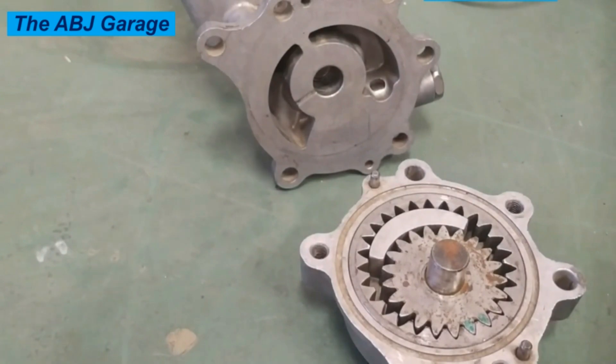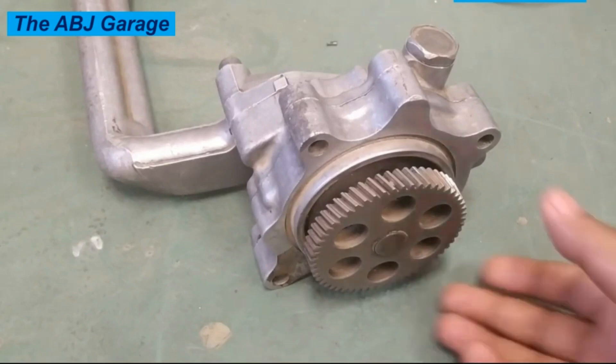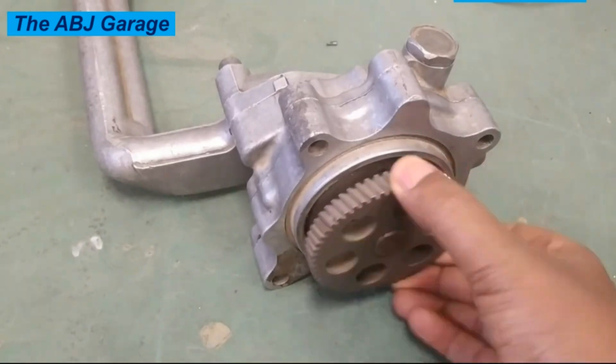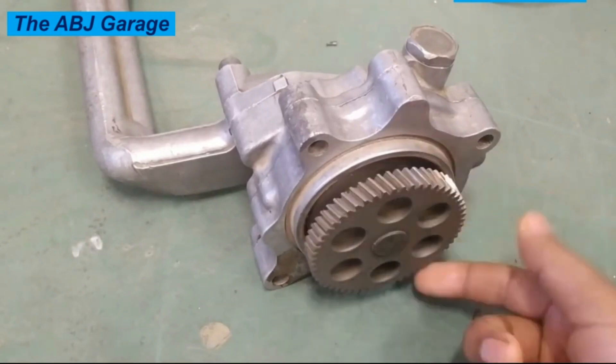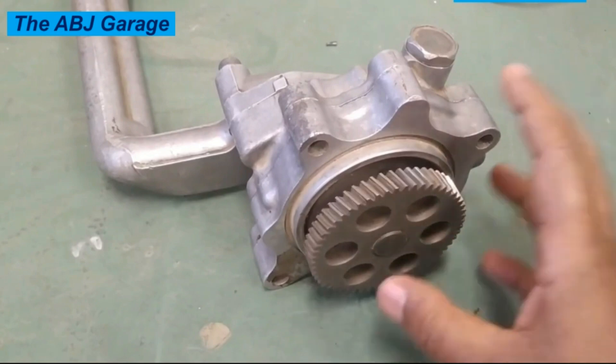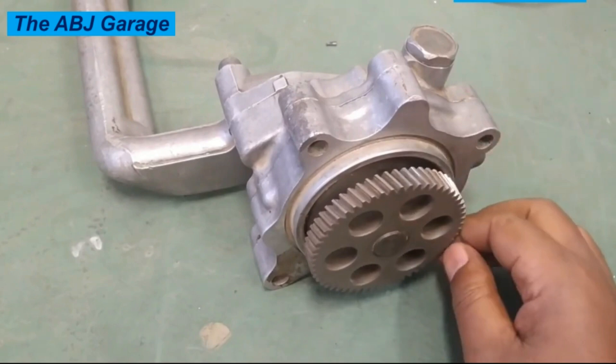Number eight: dirty oil. A bad oil pump can also cause the engine oil to become dirty and contaminated. This happens when the pump fails to circulate enough oil, causing it to break down and pick up debris from the engine. Number nine: oil pressure gauge fluctuation. A malfunctioning oil pump can cause the oil pressure gauge to fluctuate or read incorrectly because the pump cannot maintain a consistent oil pressure.